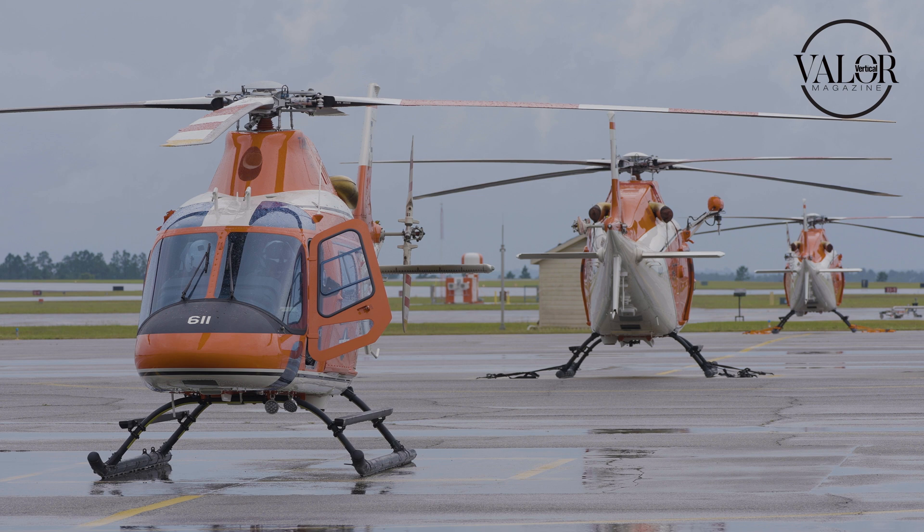A lot of that training is going to be the foundational portions where they're learning about aerodynamics, the ground school, and then we get them into the aircraft. We're going to teach them how to hover and then how to maneuver that aircraft.